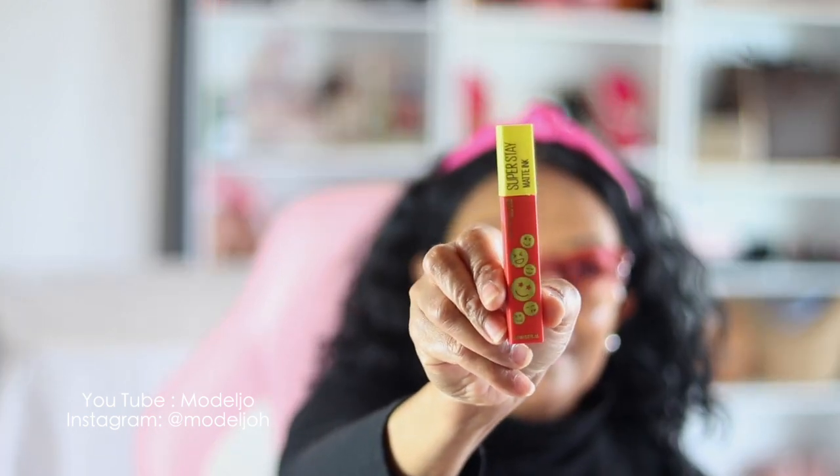Now I want to try the SuperStay Matte Ink — this is number 440. I stepped outside just to take pictures and video of the true color. I love this color! It looks really good. This is color number 440.